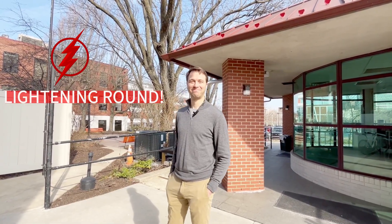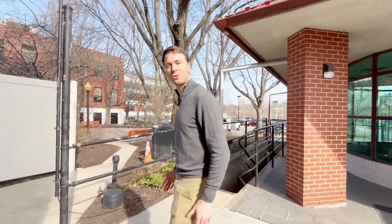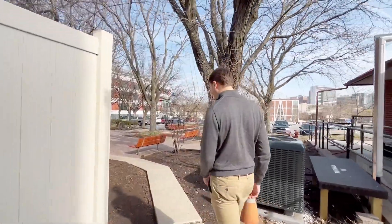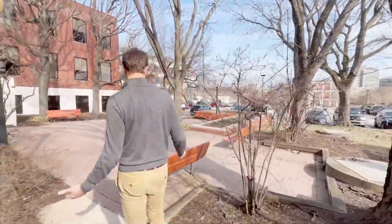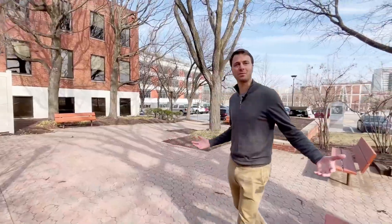This is the lightning round. What are you currently reading? Data sheets. I'm always on the hunt for the next cool component or product or something that I can incorporate into our products. So who or what inspires you? Our customers. They always make such cool things and it's inspiring to be a part of that, and they also motivate us to be better.